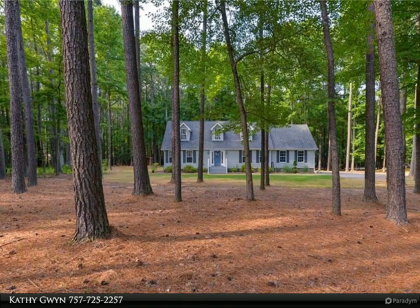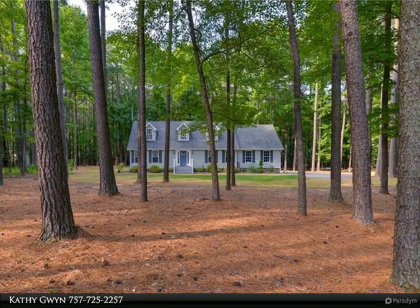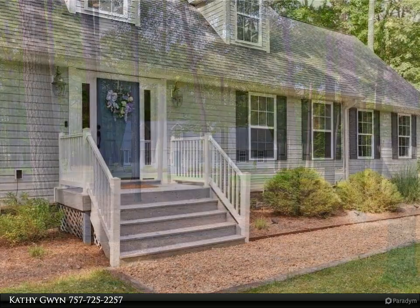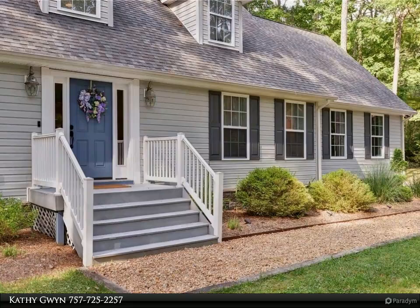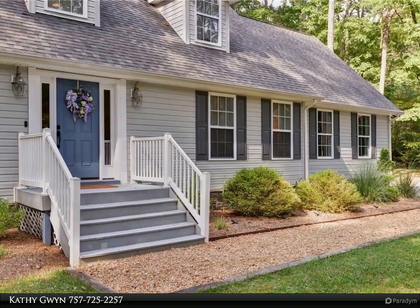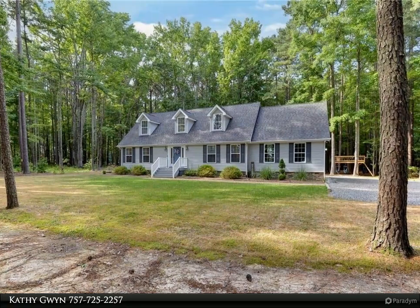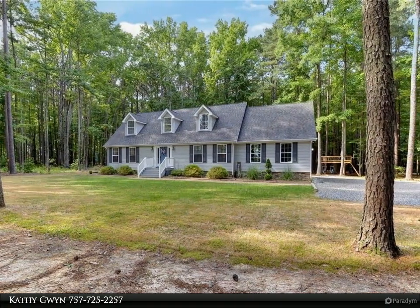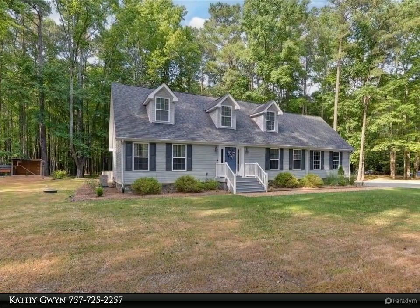This Berkshire Hathaway HomeServices RW Town Realty property video is presented by Kathy Gwinn. This listing is for 3.46 private acres offering space for ATV trails, chickens, and an above-ground pool, a tree house, a fire pit, a fenced-in area for the family dog, a two-car attached garage, and a 2,649 square foot home. Welcome home.